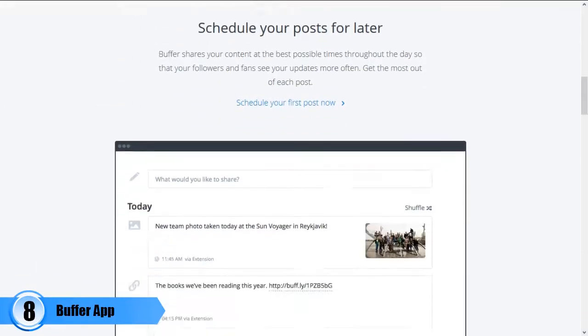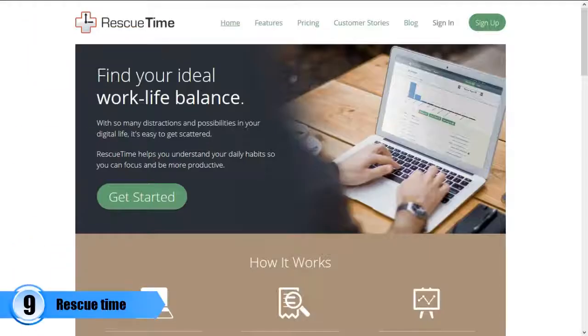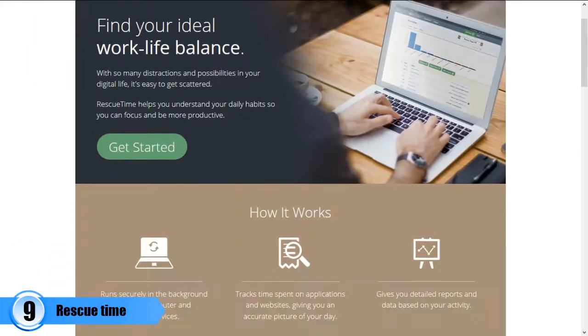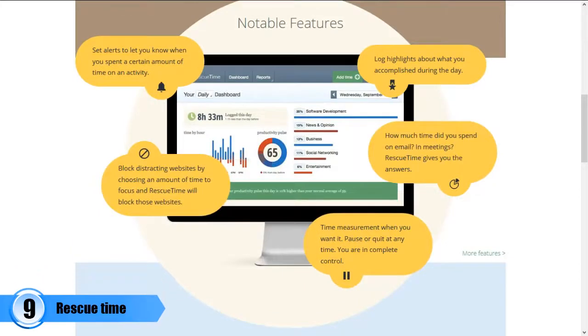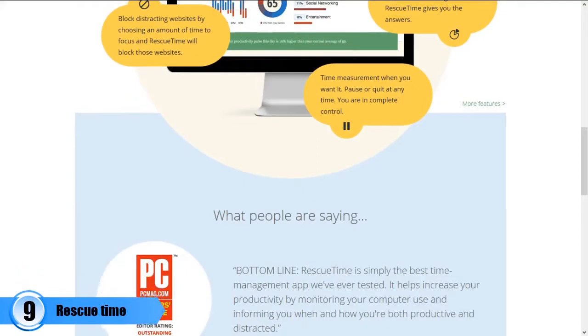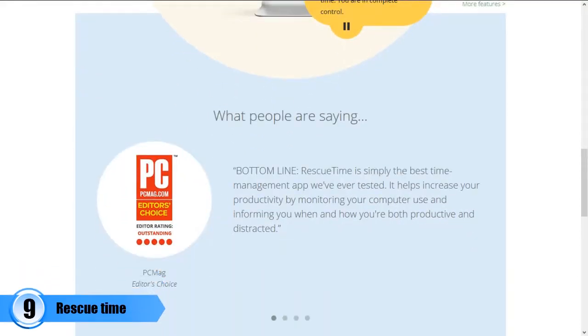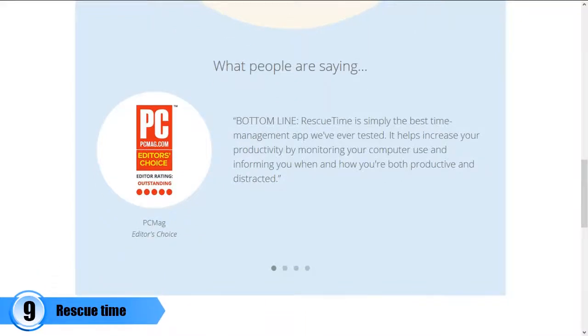Number nine: RescueTime. This is a very important time management software that is able to help its users become more productive in their day-to-day life. It does this by simply providing analytics for their time spent. With this app, a business person is able to know how their day has been by tracking down the time spent on apps and websites in general. By the end of the day, you'll get a report about the activities you have performed.